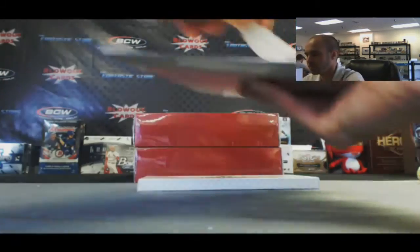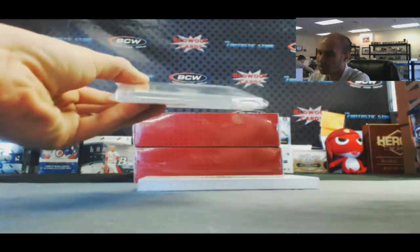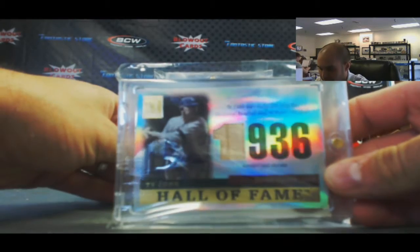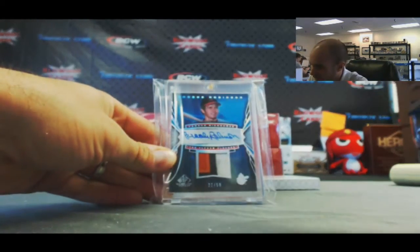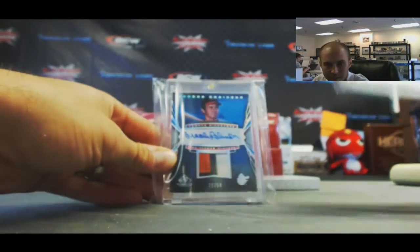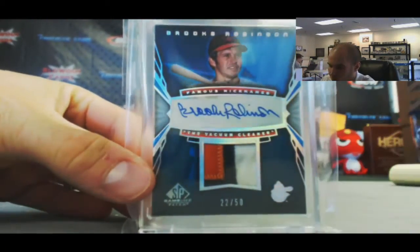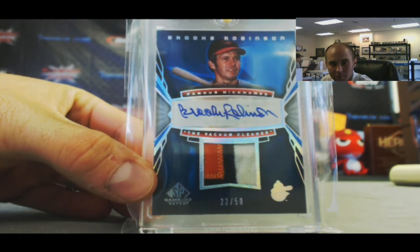Position 3, and we've got a couple hits in this one — two to be exact. A Ty Cobb Topps Tribute bat piece. And this next card is awesome: 2004 SP Game Use Patch Edition, Brooks Robinson 3-color patch, numbered 22 of 50. Not jersey number, but a beautiful looking piece.